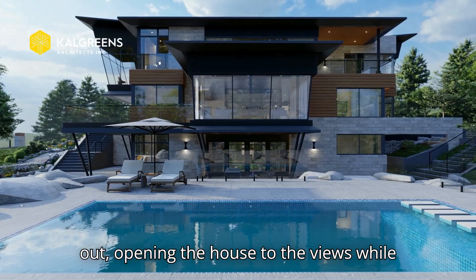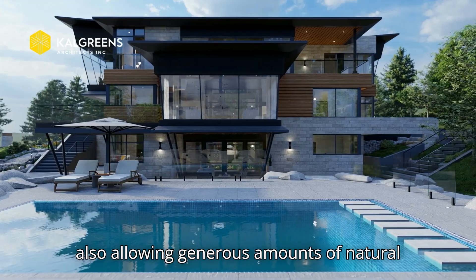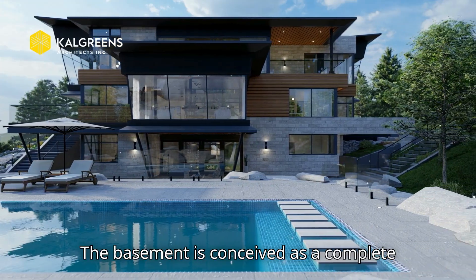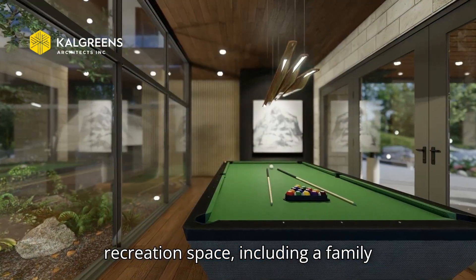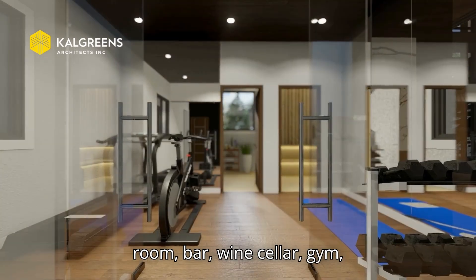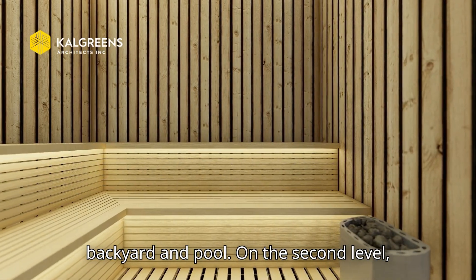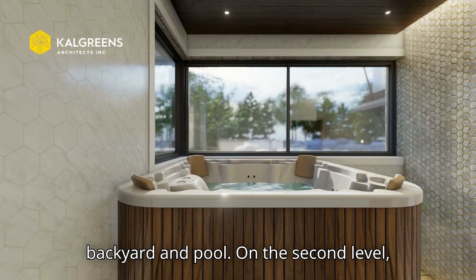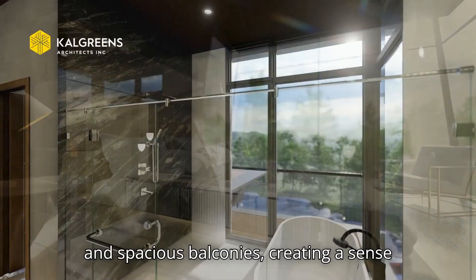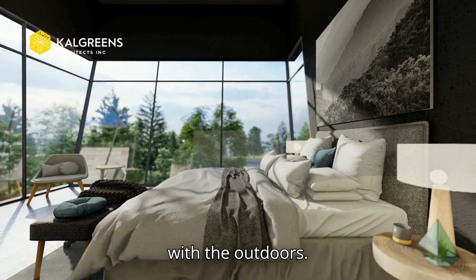From the exterior, large-format windows stand out, opening the house to the views while allowing generous amounts of natural light to enter. The basement is conceived as a complete recreation space, including a family room, bar, wine cellar, gym, sauna, jacuzzi, and direct access to the backyard and pool. On the second level, the bedrooms feature large-format windows and spacious balconies, creating a sense of openness and a constant connection with the outdoors.